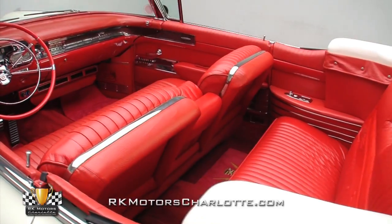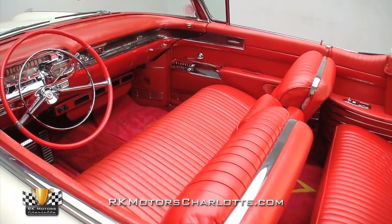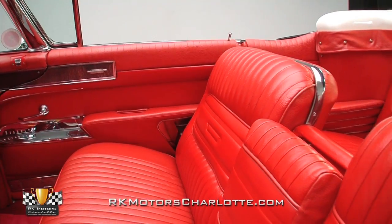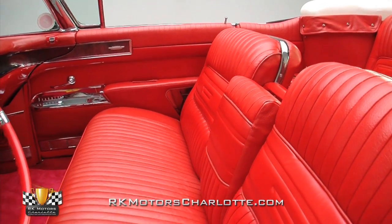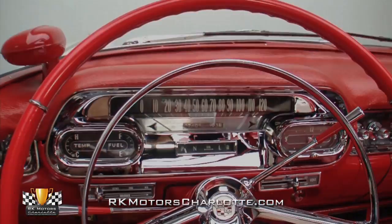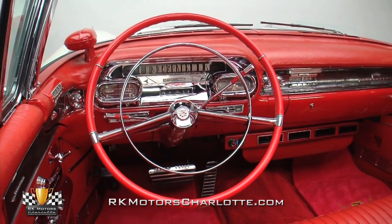Open the long doors and a luxurious interior awaits. With miles of red leather, it makes a strong statement when placed against the alpine white exterior. A beautifully recovered red bench seat welcomes you into command central of this Cadillac. From left to right, the temperature and fuel gauges sit in chrome bezels above the defroster and heater controls, and the speedometer, odometer, and gear indicator all sit behind the red rim blow steering wheel.